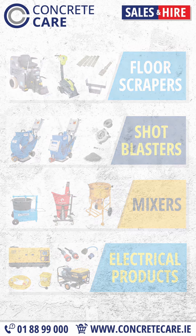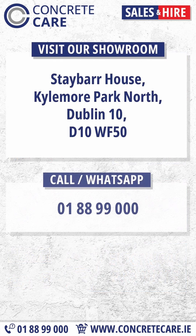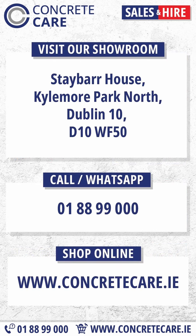Call 01-88-99-000, visit ConcreteCare.ie, or stop by our showroom at Kylemoor Park North, Dublin 10. See description for details.